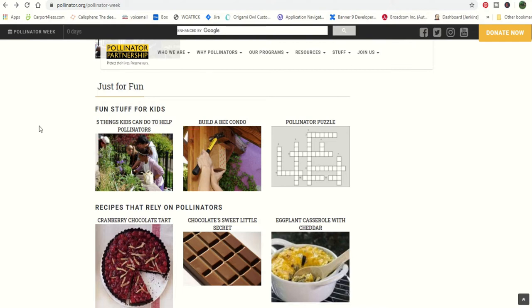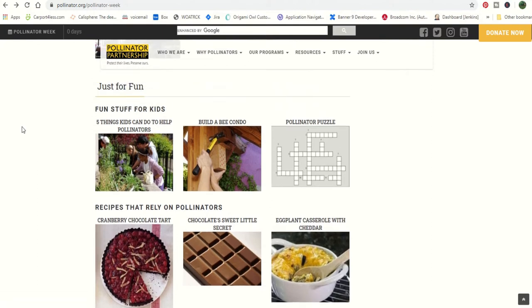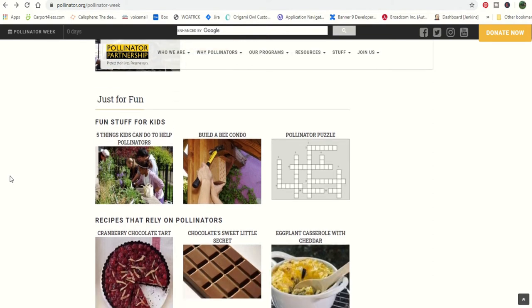There's also 'Build a Bee Condo.' If you are in an urban area, you may want to consider this, because having a honeybee hive in your backyard with neighbors around is not a good idea. However, building a bee condo is something that would be beneficial to you and not invasive on your neighbors. These are mason bees or solitary bees — they're not as aggressive as honeybees, though they still can sting, and they will still be very beneficial to your garden.